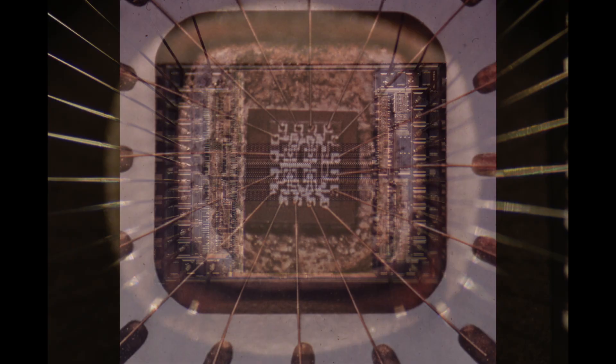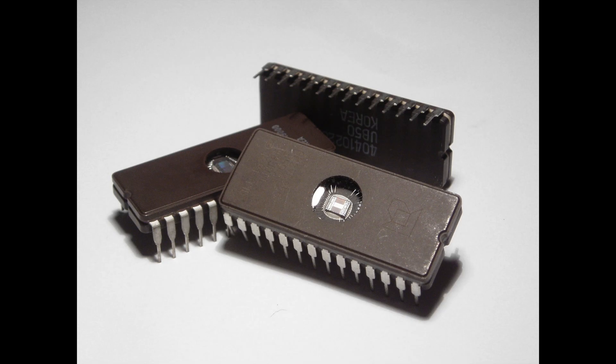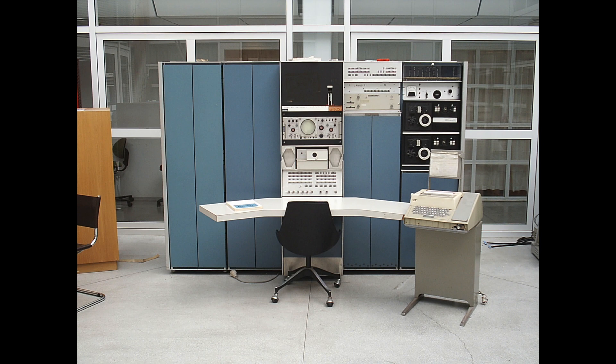The third generation of computers was defined by the next significant innovation: the integrated circuit. An integrated circuit could replicate hundreds, then thousands, and more of transistors onto one tiny piece of silicon, known as a chip. These chips established what is now generally referred to as the semiconductor industry.